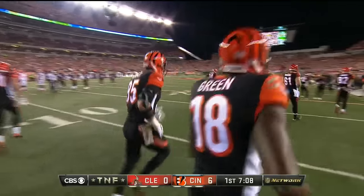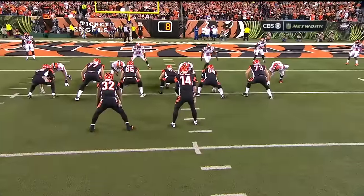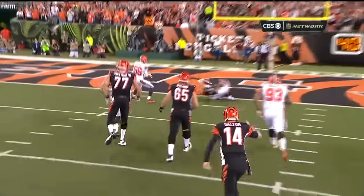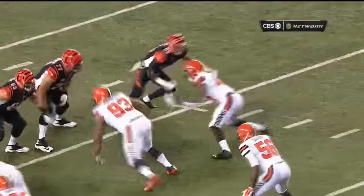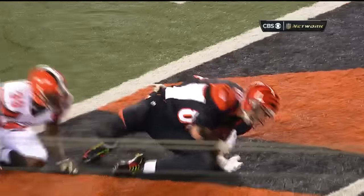They love this set of plays where Andy Dalton can hand it off, throw a screen, run it himself, or read the defense. Watch it. Eifert to the back side and just sticks it in there quick. They run seam patterns right up that angle, right off the tackle where the tight end is.